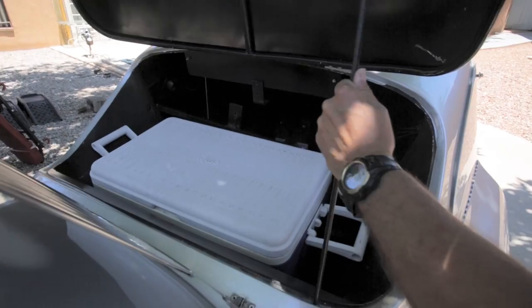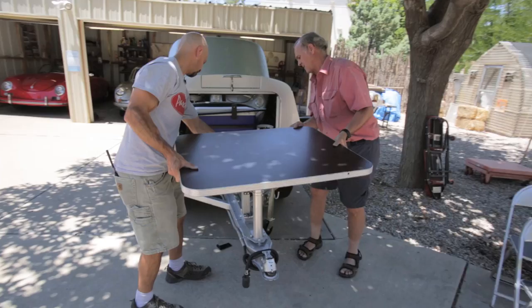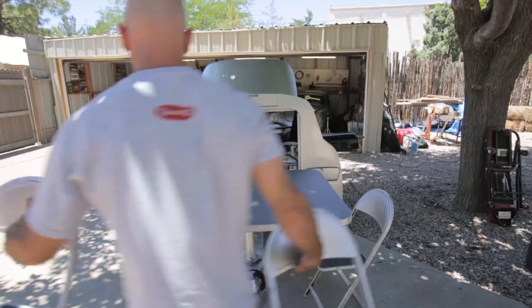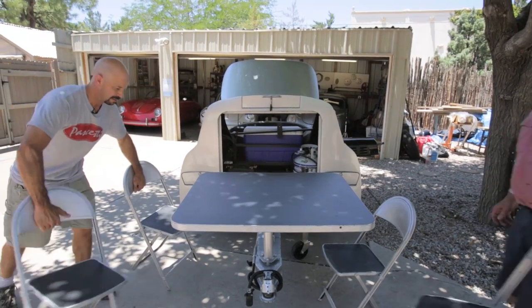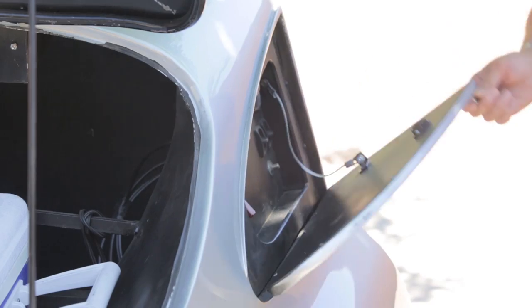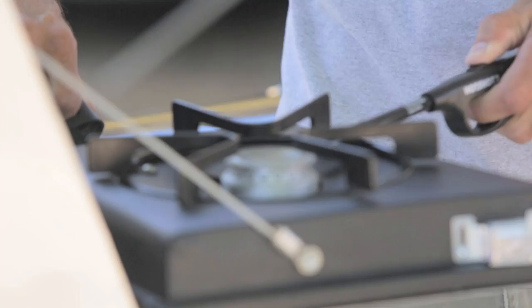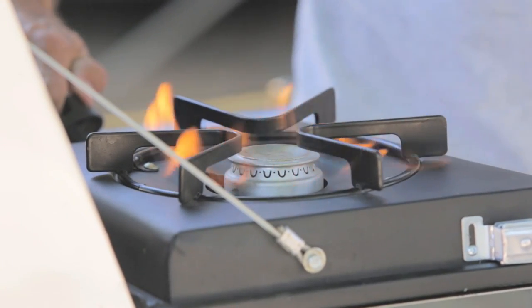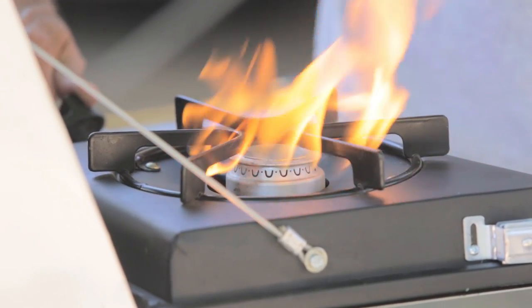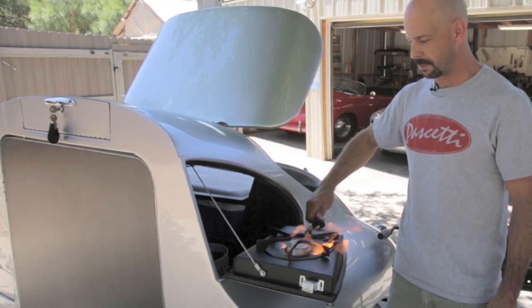I didn't dare tell anybody I was going to do this because the Porsche community wouldn't support that idea — it's something other than what it was intended to be. You got to modify, you got to cut metal, you got to strip the car, replace windows. The coolest thing to me about the barbecue pit is the side window that opens up and it's a little boiler cooker for beans or corn — for the best beans in town cooked on a Porsche.